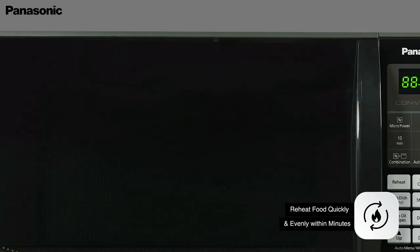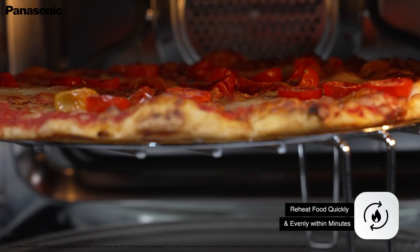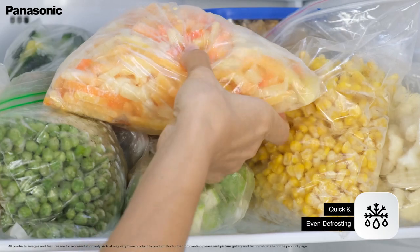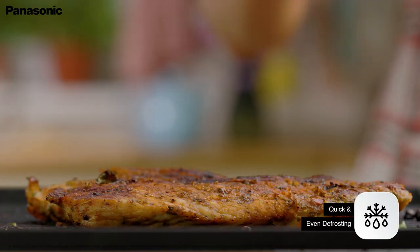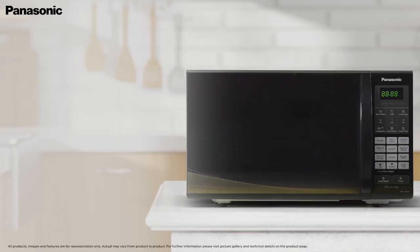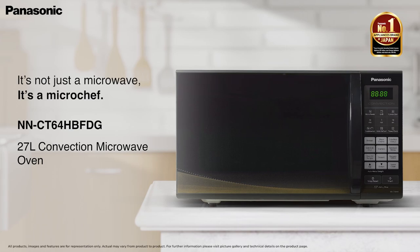The reheat button heats food fast and evenly, retaining the same taste and flavors of the leftovers from last night's dinner. Thaw food in minutes without spoiling the texture of food with the convenient push of the auto-defrost button. This microwave is inspired by Washoku, the Japanese passion for precision.